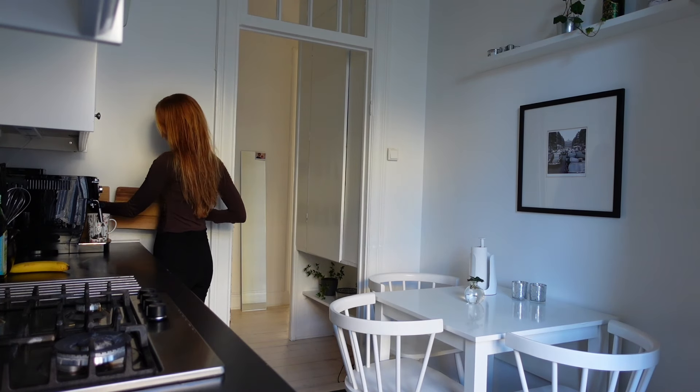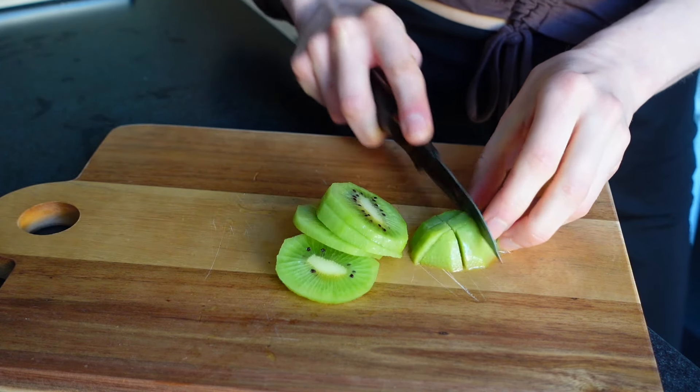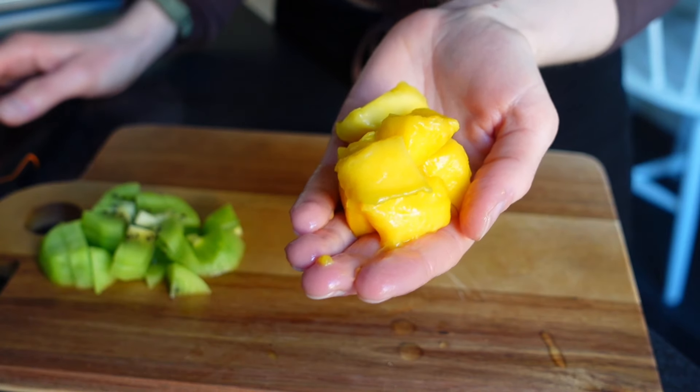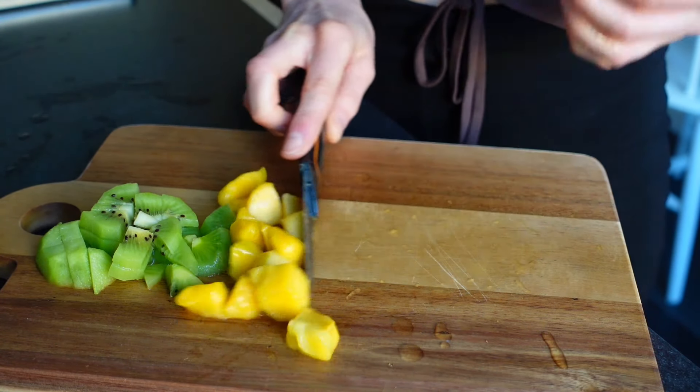I started my day with a walk and then my favorite breakfast right now, which is oatmeal with gluten-free granola, fruits and oat milk. I just can't get enough.